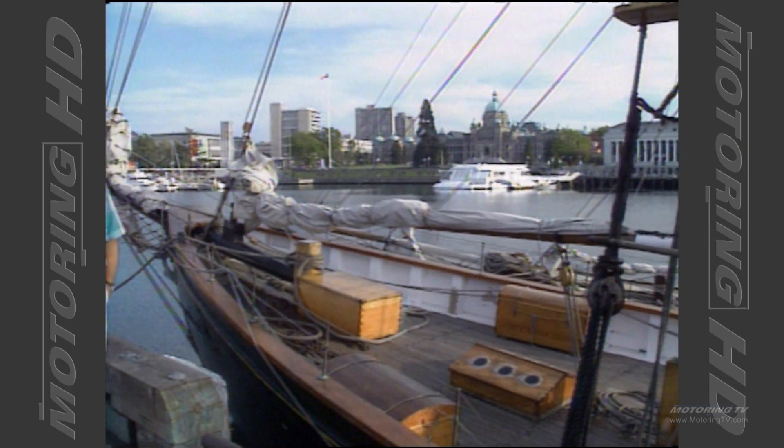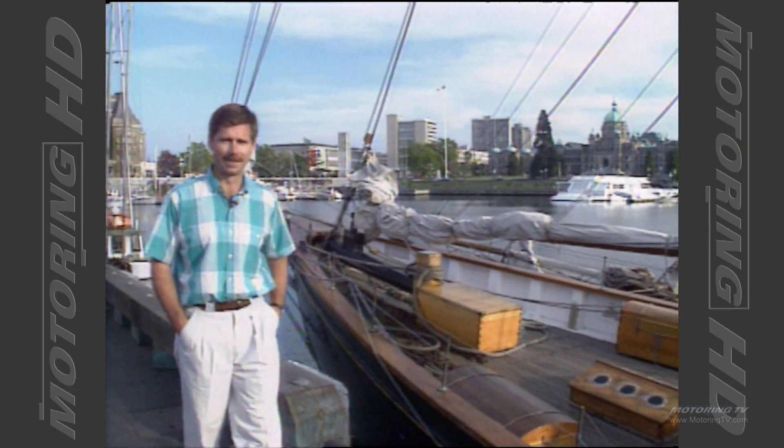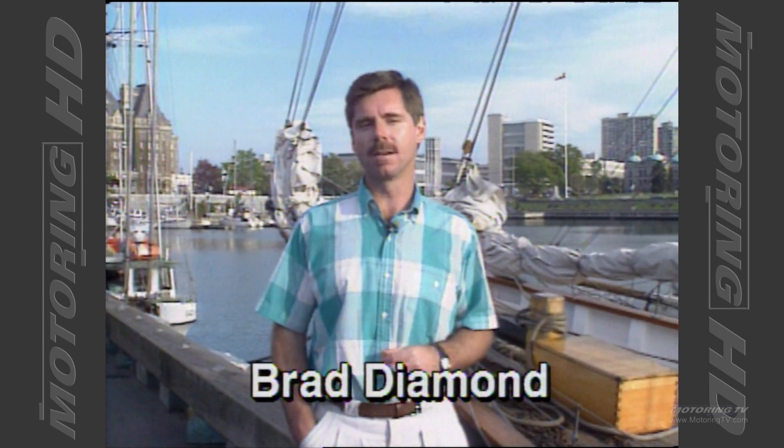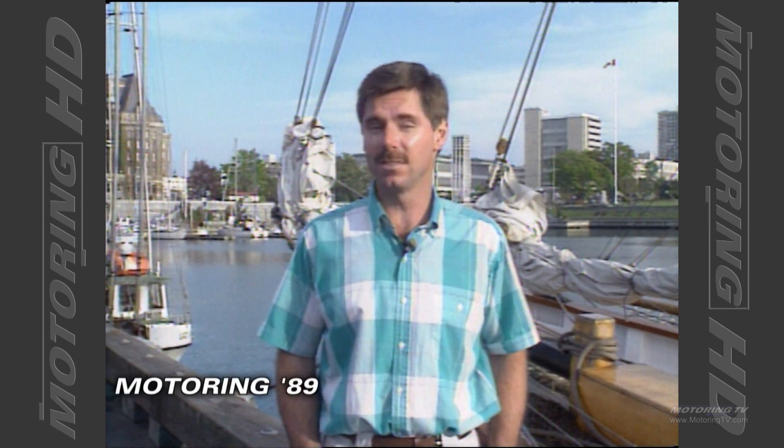You're looking at the inner harbor of Victoria on Vancouver Island. Hello everybody and welcome to Motoring TV. We are here on the invitation of Subaru of Canada, and let me tell you this invitation was so intriguing we just had to come out here and find out what it was all about.